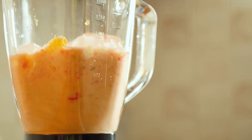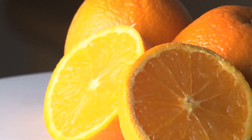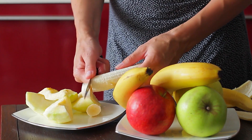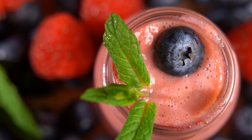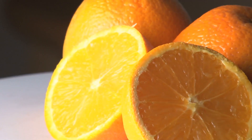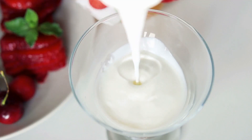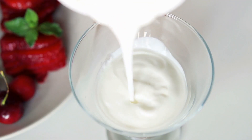6. Grapefruit orange smoothie — Ingredients: 2 grapefruits, 2 oranges, 2 mangoes, 1 and a half cups of almonds, 2 bananas, and 2 glasses of water. 7. Blueberry smoothie — Ingredients: 2 cups of blueberries, 2 oranges, 1 cup of pineapple, 2 bananas, half a cup of almonds, and 12 ounces of non-fat Greek yogurt.